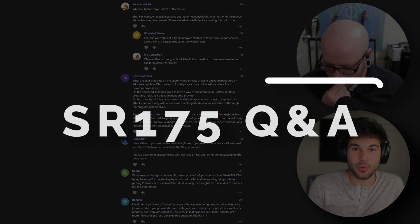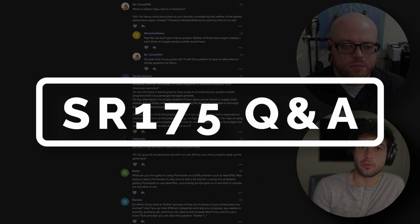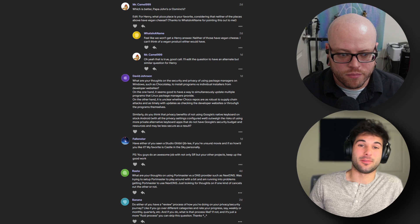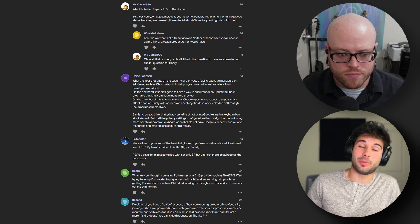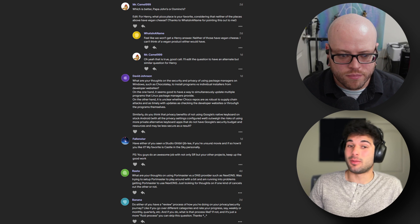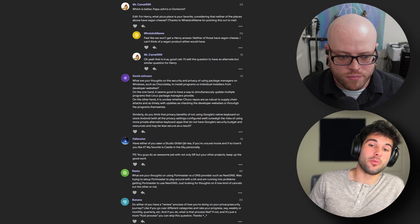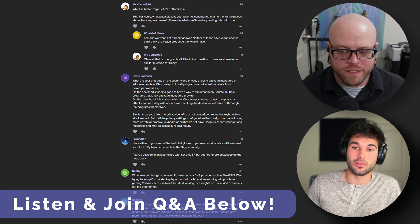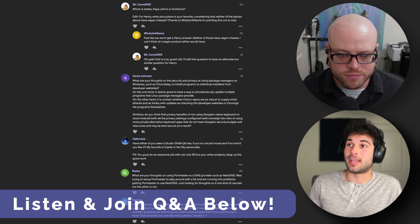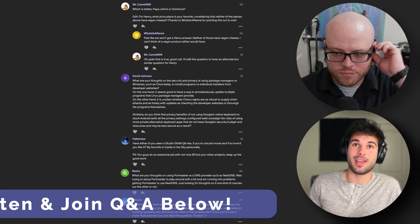Today we have a lot of stuff in our Q&A, including DNS solutions versus local firewalls. We have some questions about pizza, security and privacy of package managers specifically on Windows, Studio Ghibli movies, and our review process of how we're doing on our privacy and security journeys. That's all we had this week for the Q&A. Welcome to the Q&A.